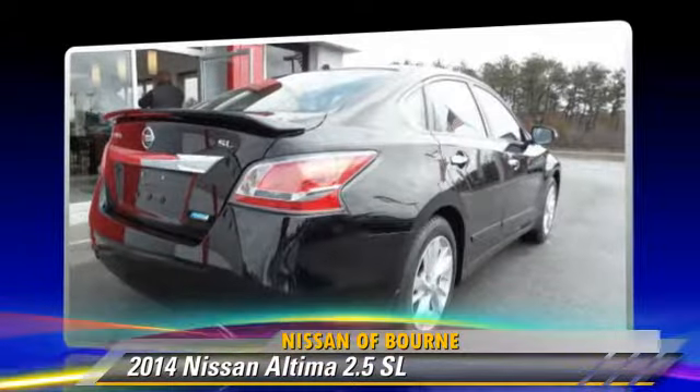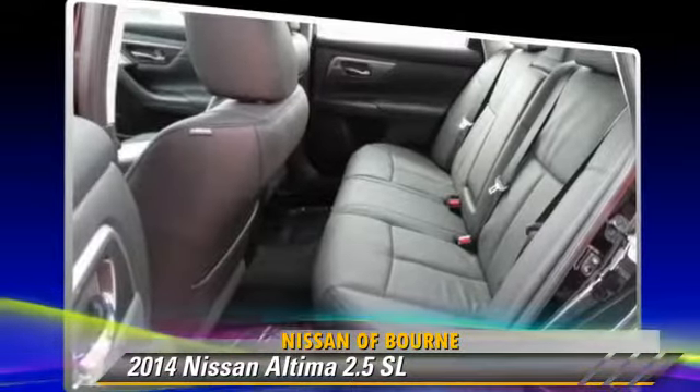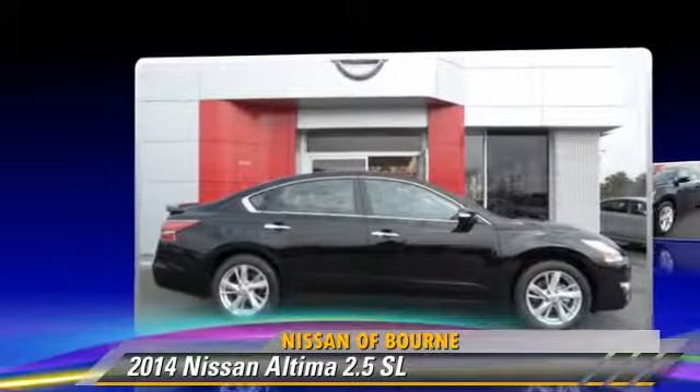Comfort and convenience features include a CD player, leather seats, and satellite radio. Give us a call to schedule your test drive today.